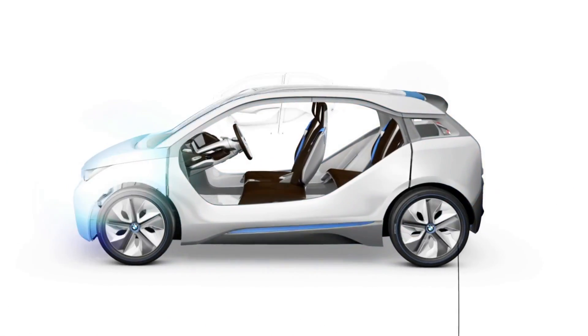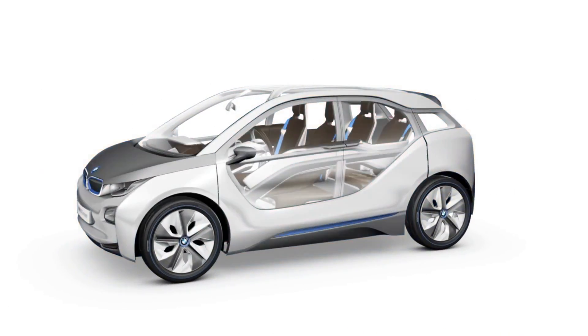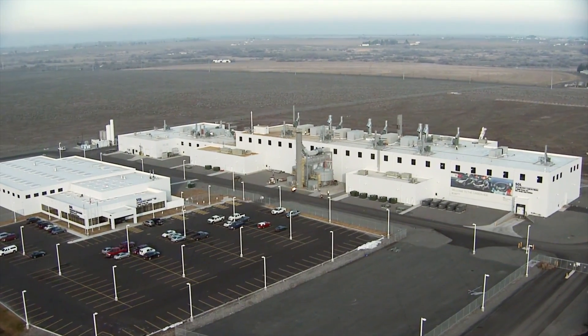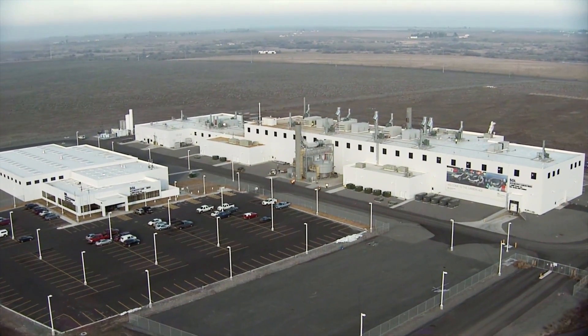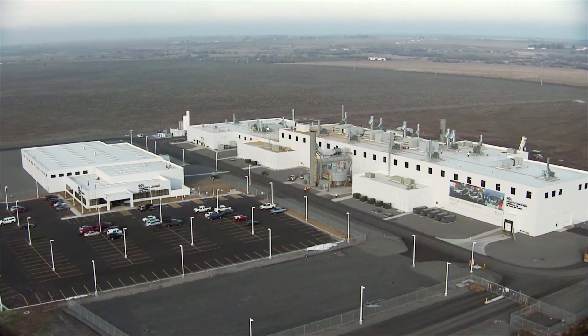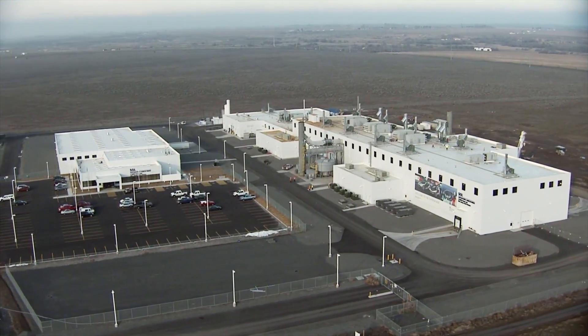In addition, CFRP is extremely rigid and corrosion free. At the plant near the small town of Moses Lake, carbon fibers are manufactured in the quantities required for vehicle production for the first time in automotive history. The output is high grade, fast, cost efficient, and above all, also ecologically sustainable.